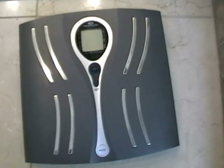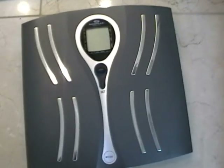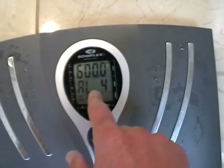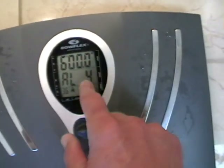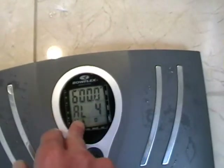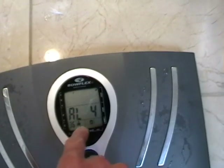This little home unit costs about a hundred bucks. You enter things like your age, height — six feet tall, zero inches. I put myself as a four out of five when it comes to exercise level and athletic level. I have an athletic build as opposed to a normal build. You get the soles of your feet damp for the current, and step on.